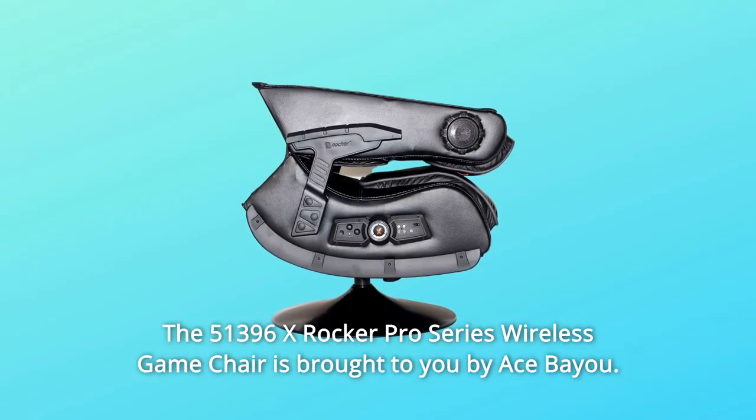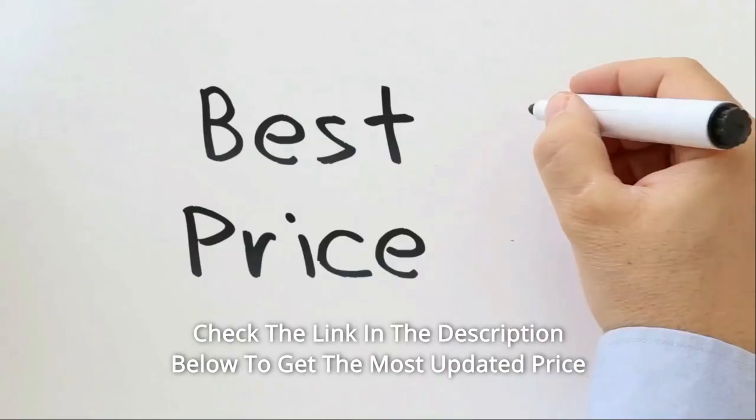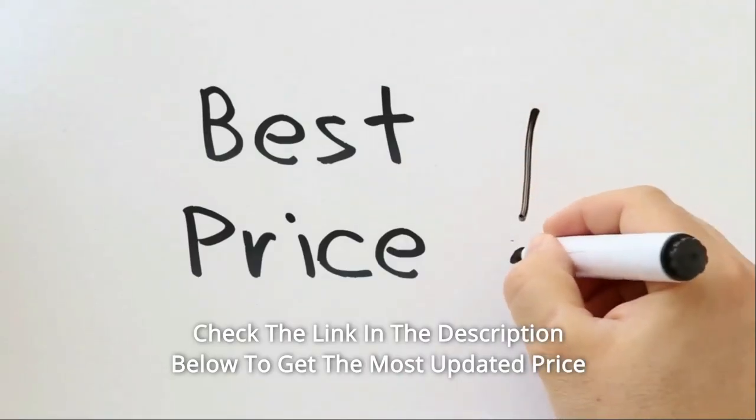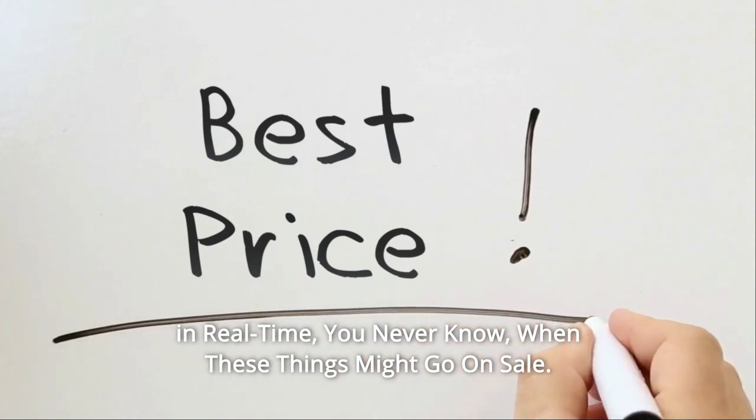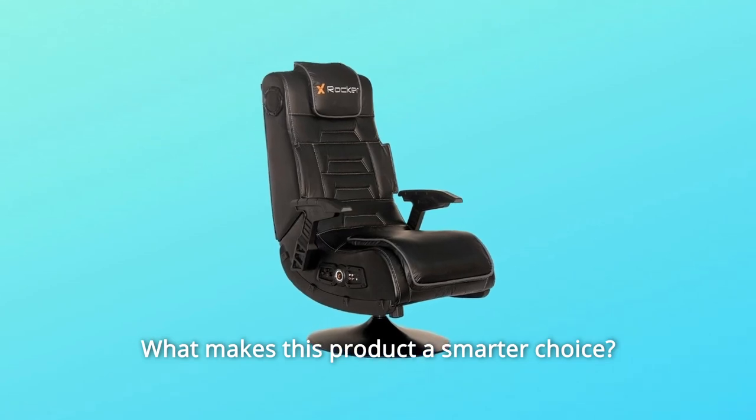The 51396X Rocker Pro Series Wireless Game Chair is brought to you by Ace Bio. Check the link in the description below to get the most updated price in real time — you never know when these things might go on sale. What makes this product a smarter choice?